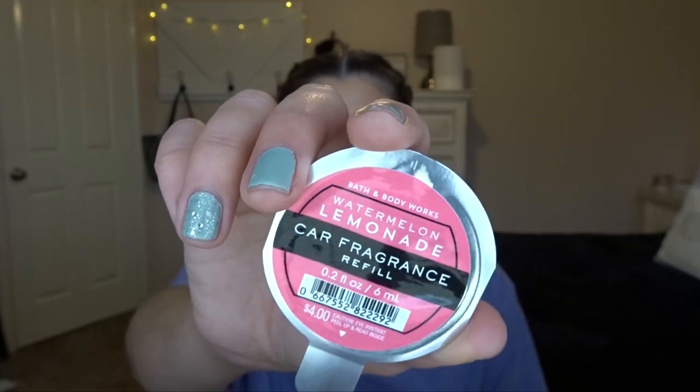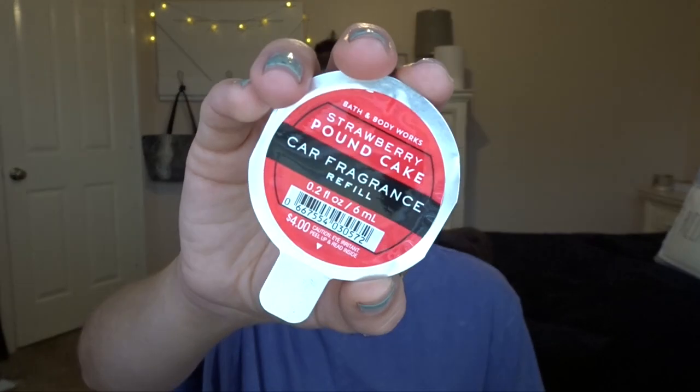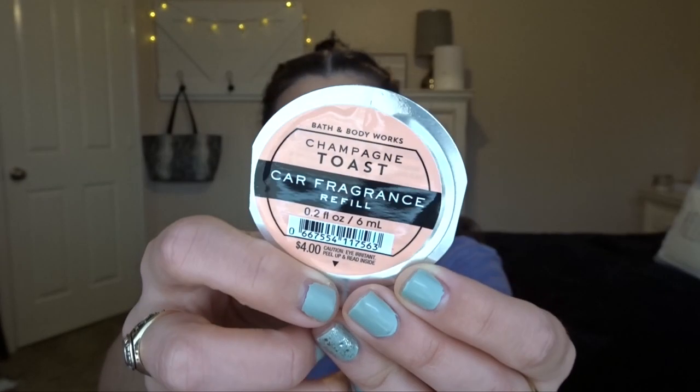The first few things I actually needed because I was running out of car fragrance refills. I picked up three: watermelon lemonade, strawberry pound cake, and champagne toast — I love that scent year round. These were three for $9, and with my 20% off coupon they were $2.40 each. I had an autumn one in my car that lasted three months, it was so strong. Right now I have a vanilla Noel which isn't lasting as long, so I'm hoping watermelon lemonade will be good.